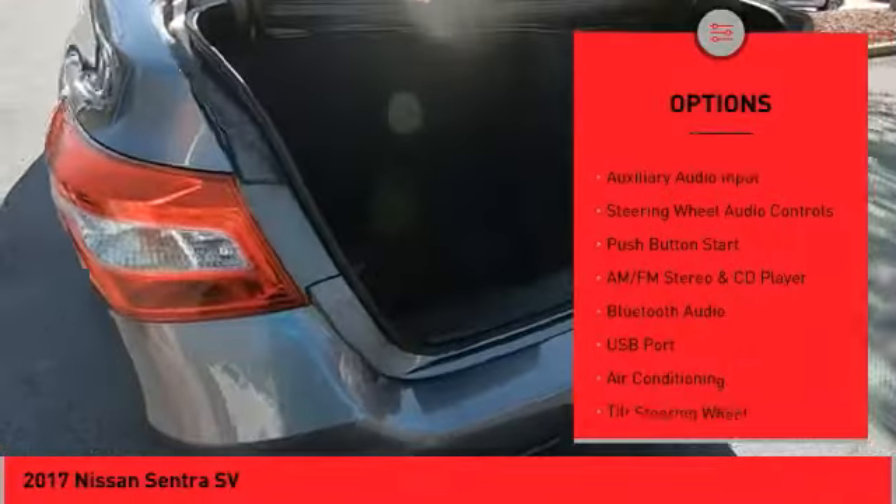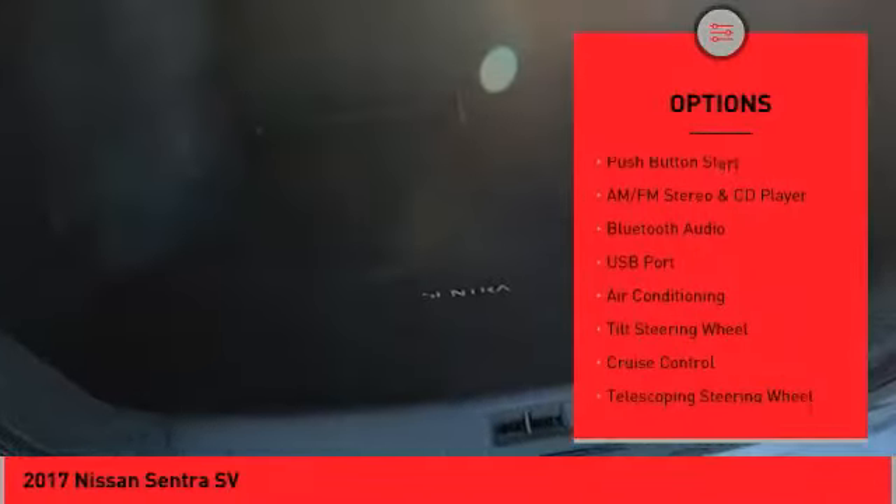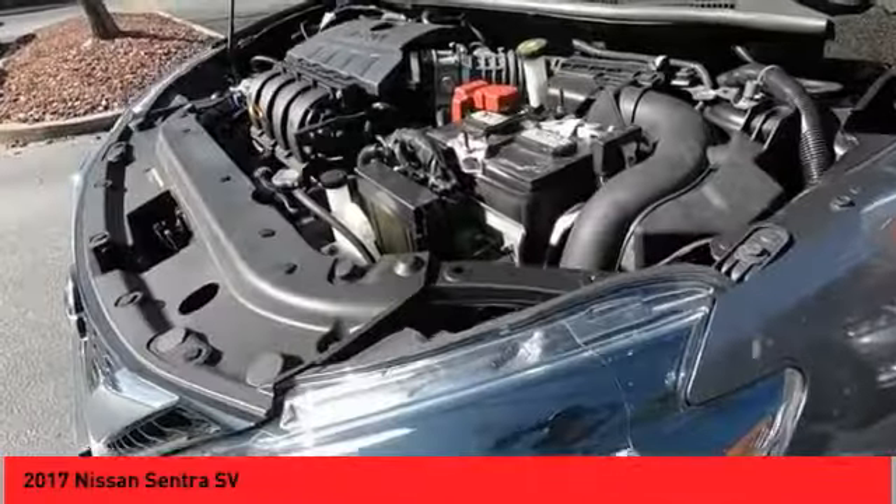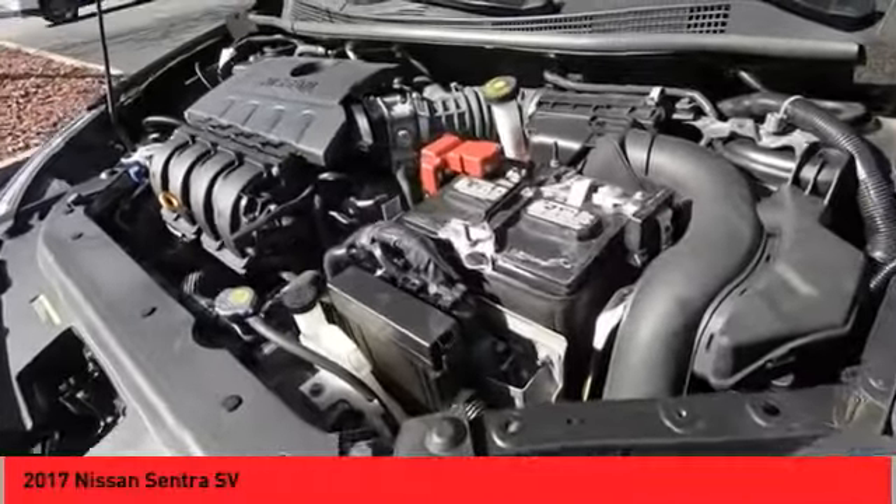Wheel covers, outside temperature gauge, remote trunk release, backup camera, auxiliary audio input, steering wheel audio controls, push button start.